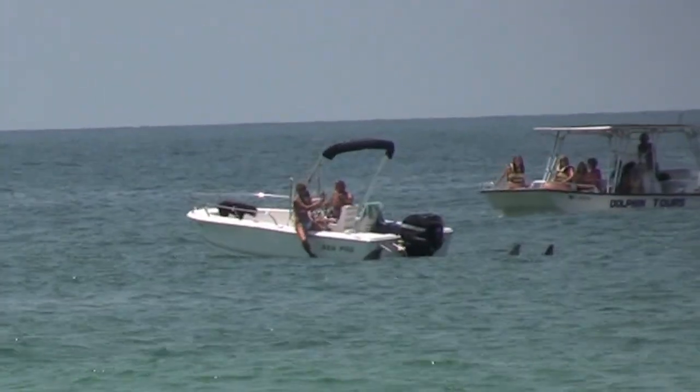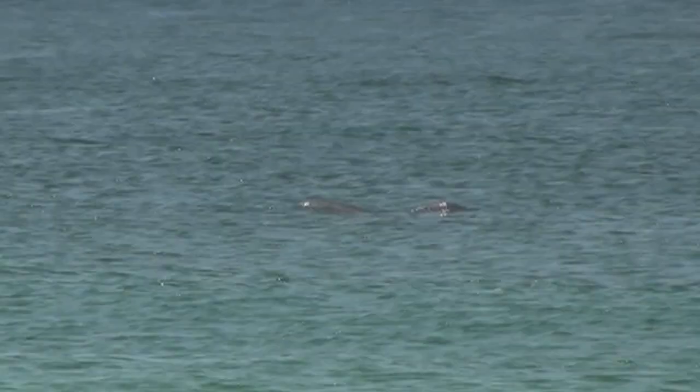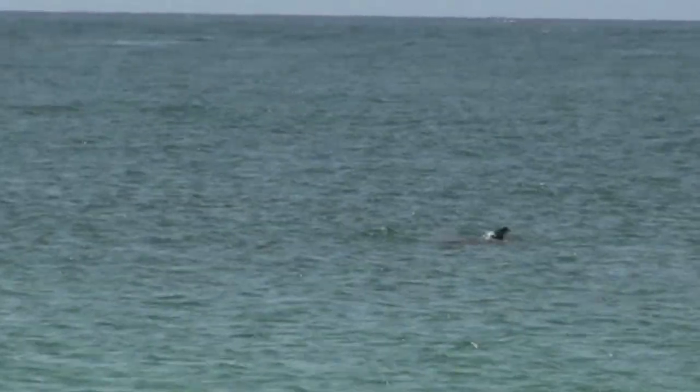Panama Beach is known for its friendly dolphins that swim close to shore. It has the highest concentration of bottlenose dolphins in the world.